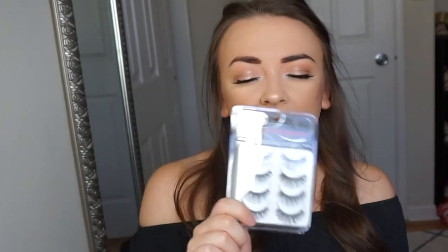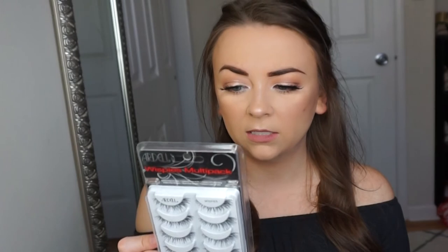I also always pick up a pack of Ardell Demi Wispies. I go through these like crazy — I try to use each pair two or three times but they get lost. These were on sale, around $10-something, and you get four pairs, so I like to buy them in bulk.